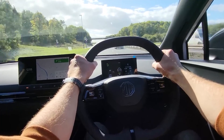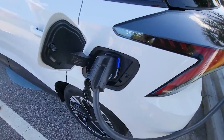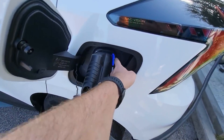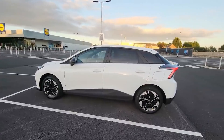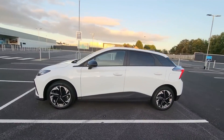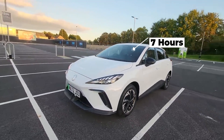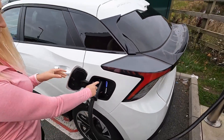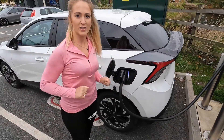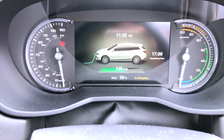The MG4 electric car incorporates a single-phase 7 kW AC onboard charger, more than adequate for home charging in the UK, given that most homes have a single-phase power supply. The 51 kWh EV can be fully charged in seven hours using a dedicated residential EV charger. The MG4 EV long-range can be fully charged in nine hours.